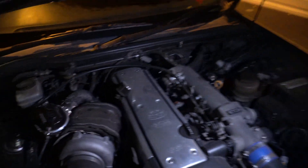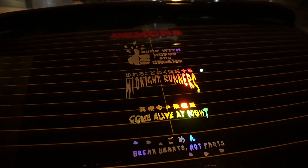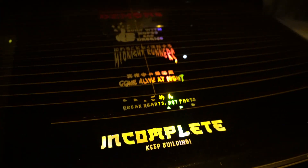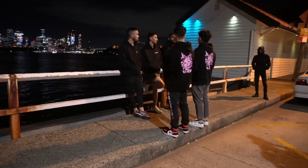Sounds fat though. Check out these stickers — this is all his Incomplete sticker, guys. Get onto the website. This is the OG sticker that is currently not for sale. But yeah, it's got some nice merch.